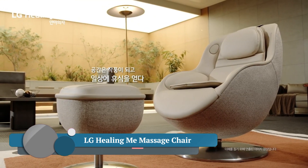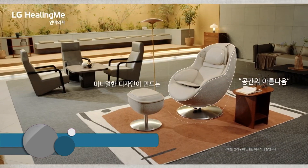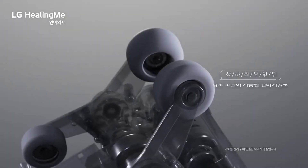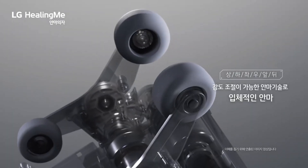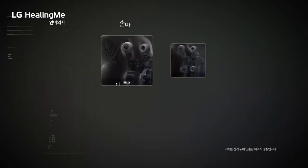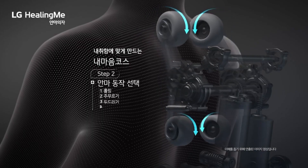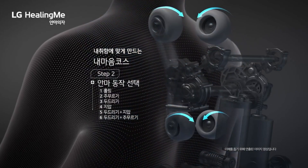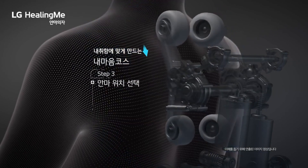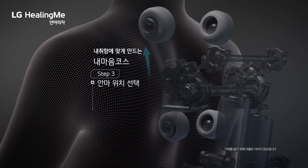The LG Healing Me Massage Chair is a high-end massage chair designed to provide a relaxing and therapeutic massage experience that can help relieve muscle tension, improve circulation, and reduce stress. Its L-Track Massage System has rollers that follow the contours of your spine from your neck to your lower back, providing a more natural and effective massage. Airbags located throughout the chair inflate and deflate to provide a gentle squeezing massage that helps improve circulation and relieve muscle tension.